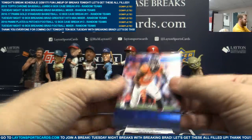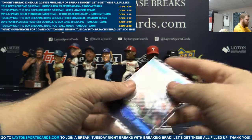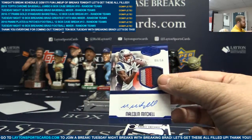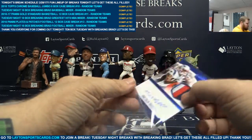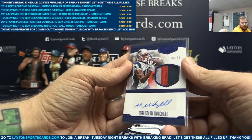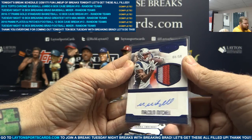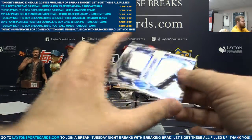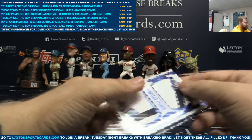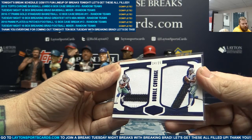Blue to 50, Von Miller. Three-color patch auto, eight of 50, Malcolm Mitchell — I call him Baxter Mitchell sometimes, don't know why. Dual patch to 25, Ezekiel Elliott and Dak Prescott. Sick hit. There you go, Will. Nice dual patch for you.